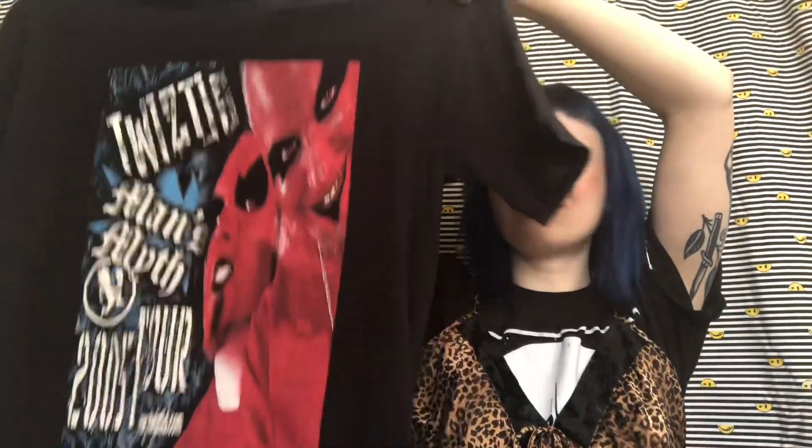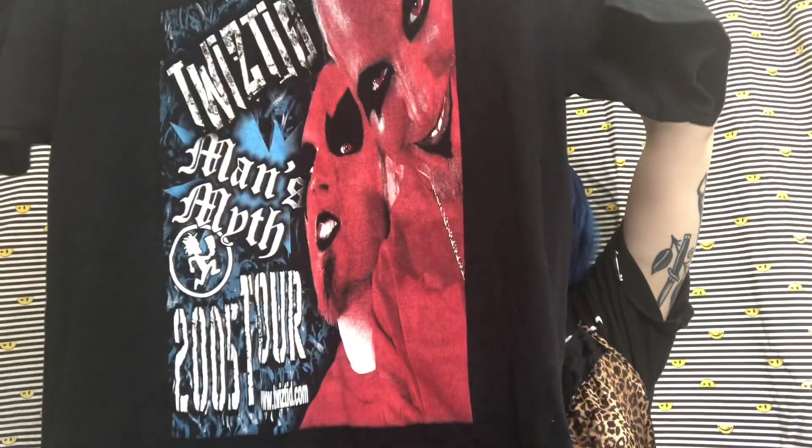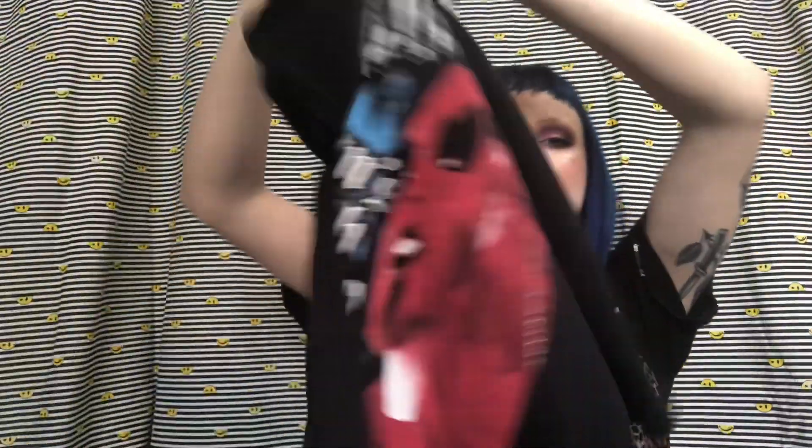You guys are gonna die when you see this — I found this twisted shirt from like 2005. I'm obsessed with it. It was $0.99 and it has the little hatchet man on the back and on the front too. I just really needed this shirt — don't ask me why, I just had to have it.